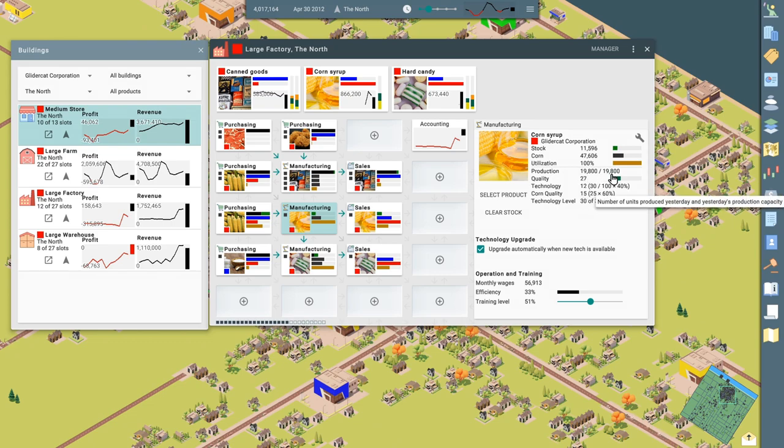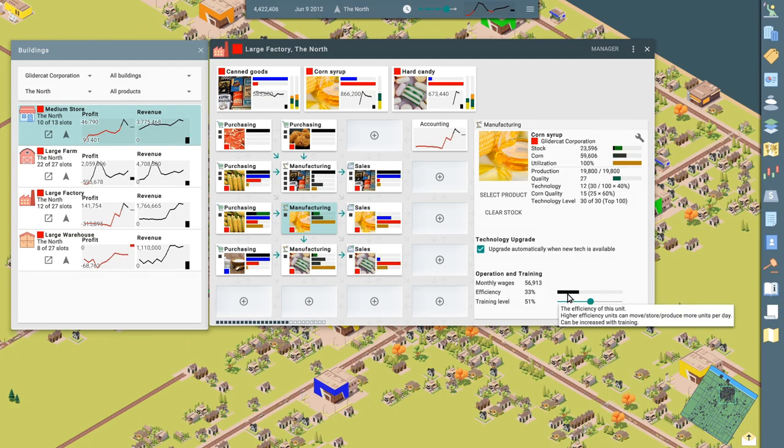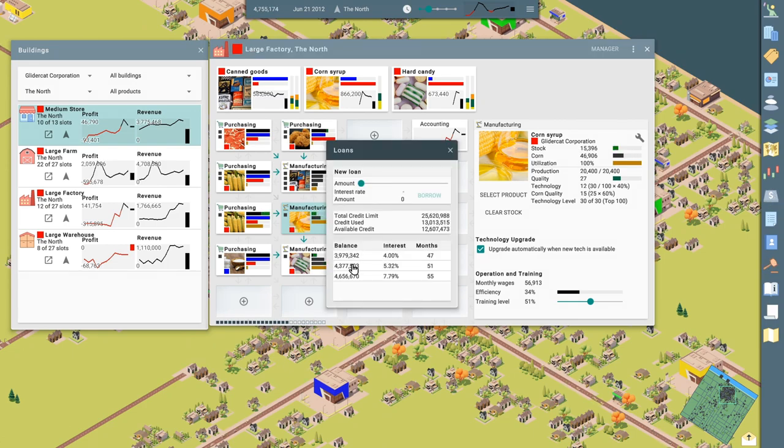We've got 19,800 units per cycle — let's see if that goes up as the training kicks in. It's going to take a minute. Efficiency's at 33%. We are investing in training. There it goes — it just ticked up. Let's slow things down and look at our balance sheet. We are slowly making money. We've got three loans to pay off. Let's knock one of these out. Boom — that'll save us a little bit of interest. We could probably stay on double speed.